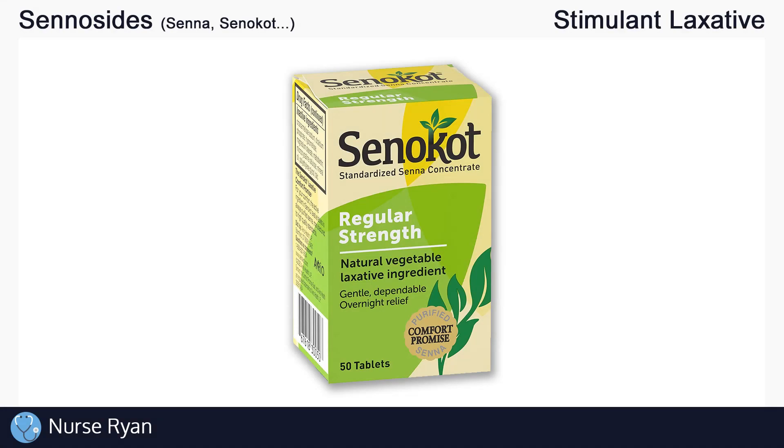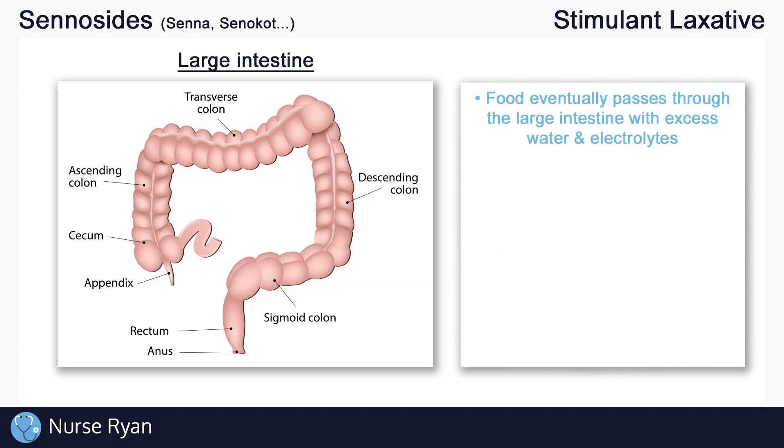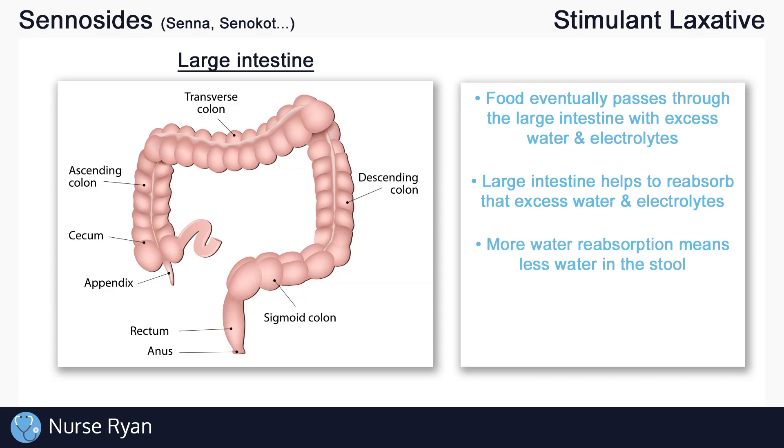Before we get into how senicides work, let's very quickly take a look at our large intestine. Normally, the material that we consume eventually passes through our large intestine, and that material usually still has some extra water and electrolytes that the body can still use. So one of the functions of the large intestine is to help draw out or reabsorb some of that excess water and electrolytes as the stool is passing through. This is known as decreasing the fecal water content.